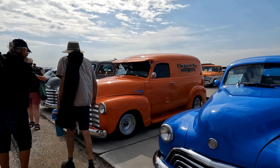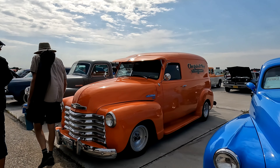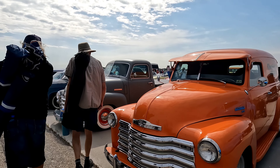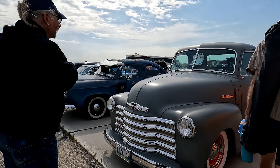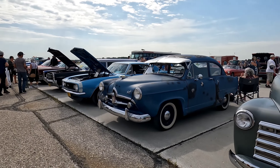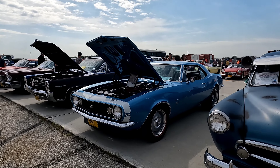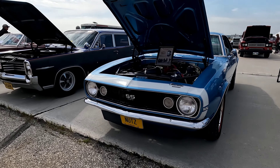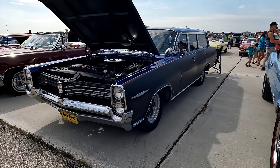Oh, these old panel vans are cool — super cool. Chevy truck, nice big grill. I wonder what this is — check this out, this is nuts. Nice station wagon.